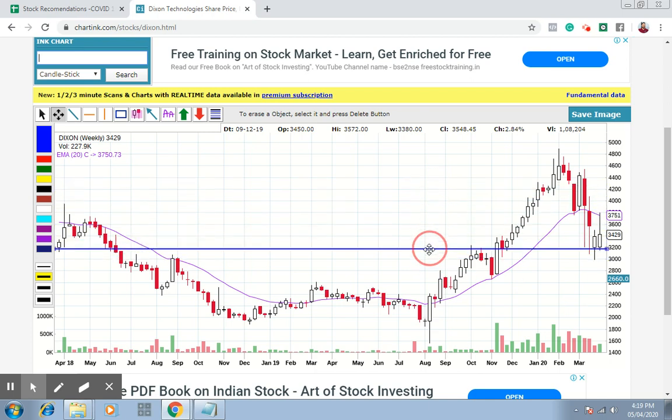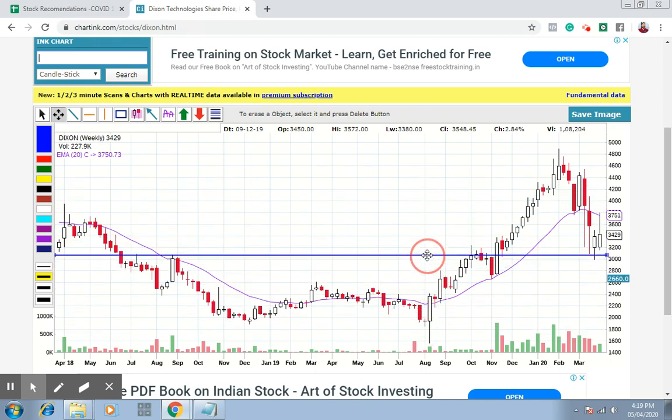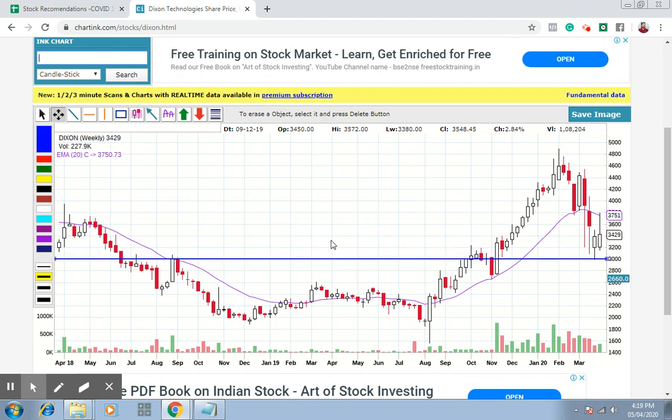Another example of a rounding bottom stock. As you can see, the stock was falling down — this is Dixon Technologies, which manufactures mobile smartphones and smart televisions. What happened in the stock is it kept falling down, crossed a specific level, and again came back to that level, so the stock kept moving up as well.